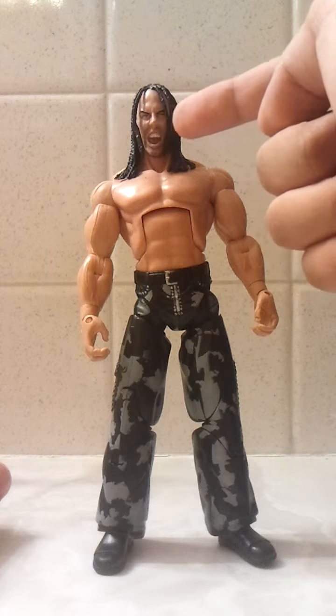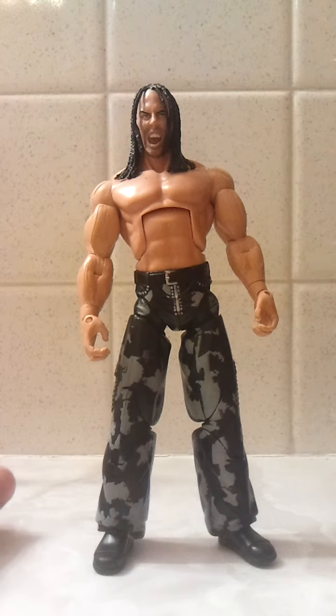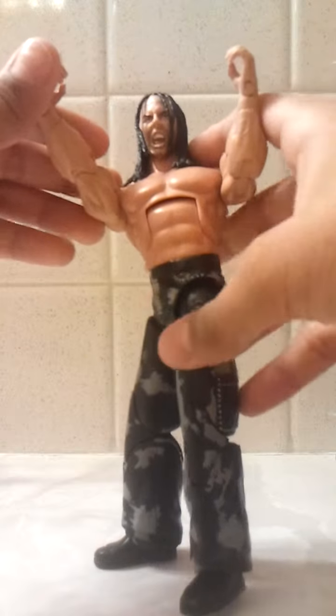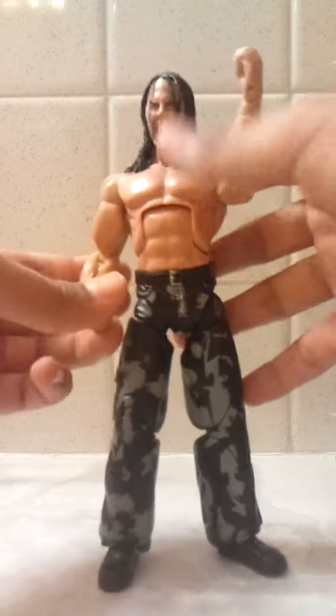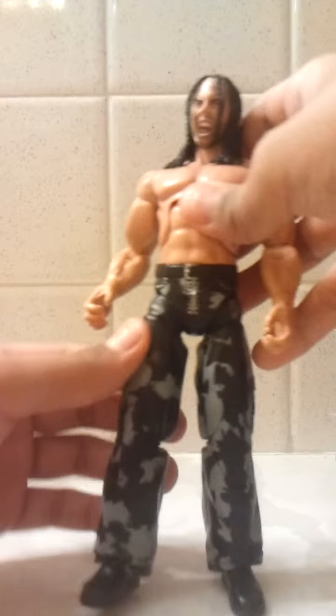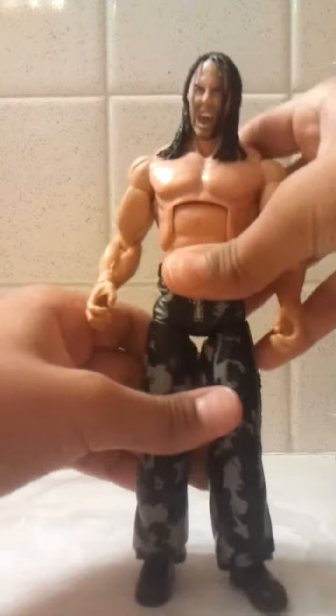This is so cool — the packaging is like screaming, screaming extreme. I don't have the Jeff Hardy figure it comes with, or the shirt, or the big ladder. I just got him, but I will try to get those.